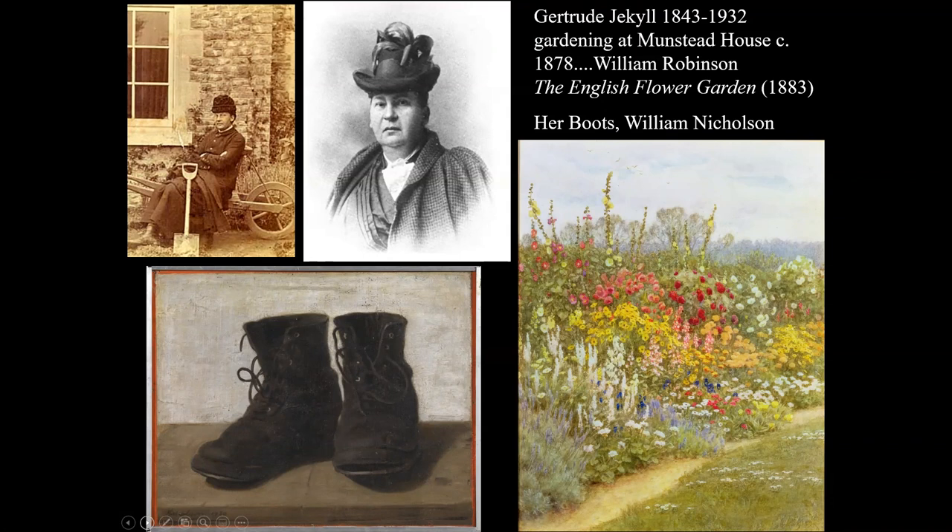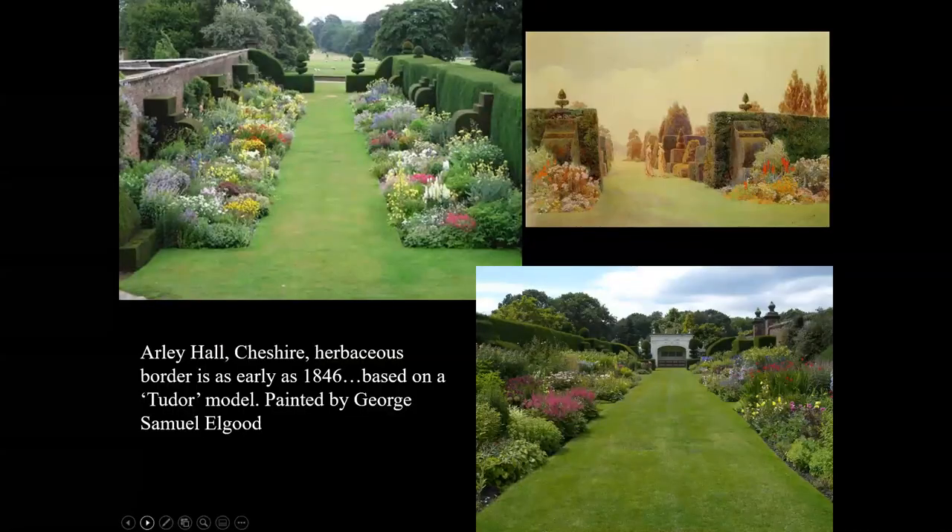The herbaceous border will undoubtedly become Jekyll's hallmark — the idea was to plant low specimens at the bottom and work from cool colours to bold oranges and reds in the centre. We see her with her spade, gardening at Munstead House around 1878. Those are her famous boots, falling apart, as portrayed by William Nicholson — and in the Godalming museum you'll actually see the real boots. To remind you: the herbaceous border was not invented by Gertrude Jekyll. Arley Hall in Cheshire had a Victorian herbaceous border as early as 1846, based on a Tudor model, and it's framed by topiary.